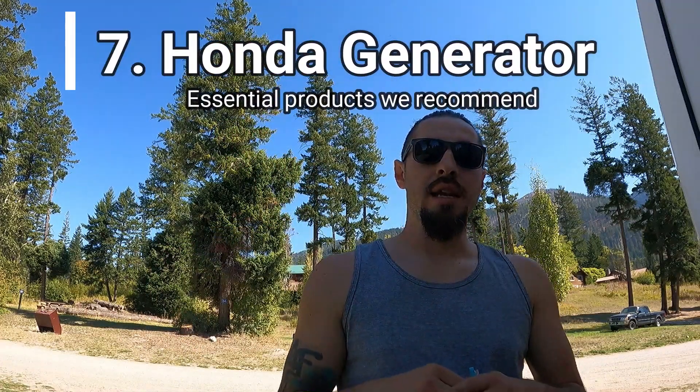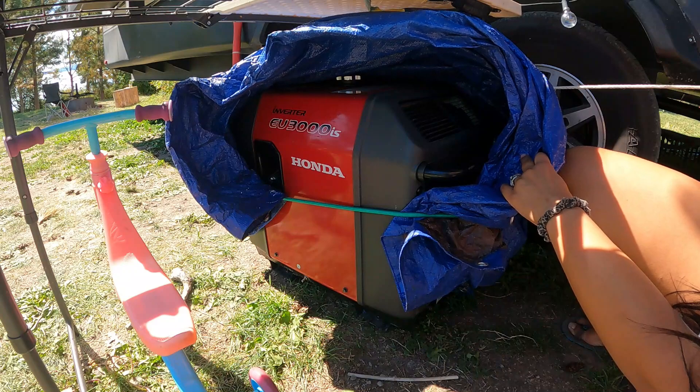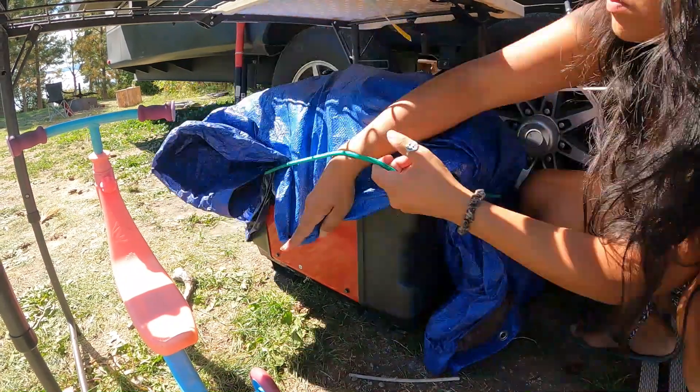The biggest and most pricey essential we have is the Honda generator, but it was well worth it from day one. We got the Honda 3000 — the bigger, quieter one — and it was able to power all our essentials inside the rig: all our air conditioners, electronics, TV, refrigerator, microwave, and all the lights. It's everything we need to power our essentials.